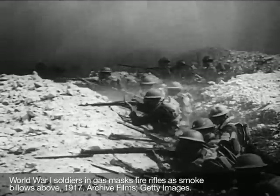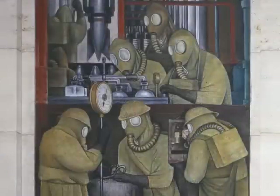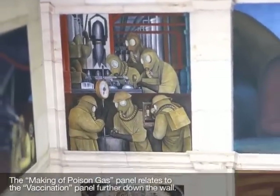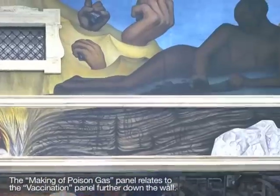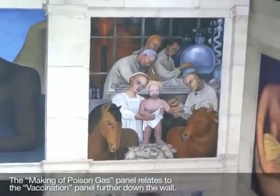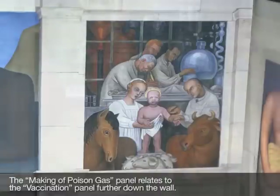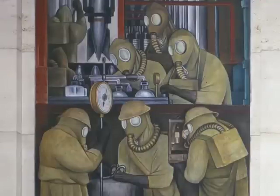What Rivera is doing here is contrasting the use of chemistry with the vaccination panel that you see on the right-hand side. He's showing the destructive use of chemistry and biology, and then on the right-hand side, the constructive use of it in vaccinating a child. So with this opposition — the poison gas panel and the vaccination panel — I see something fundamental to his understanding of this industrial modern world: that the machine simply makes things. It doesn't make good things or bad things, it makes things. People guide production into their own particular choices — into poison gas, or into the creation of life-saving vaccines.